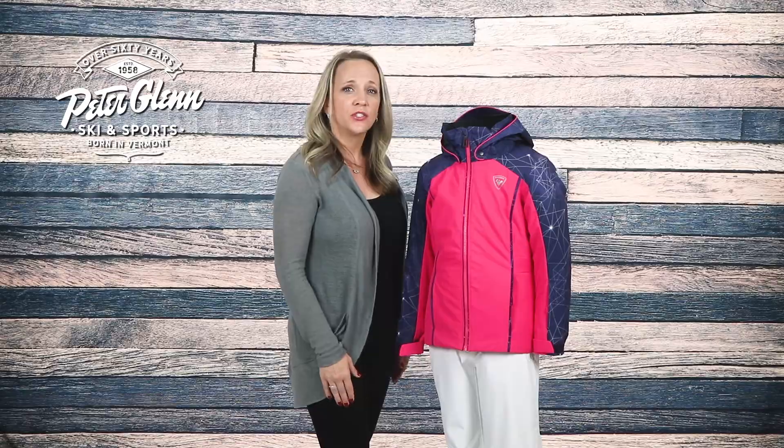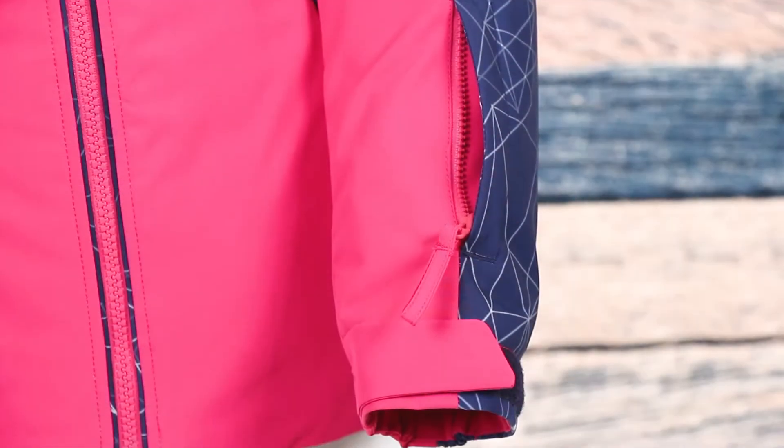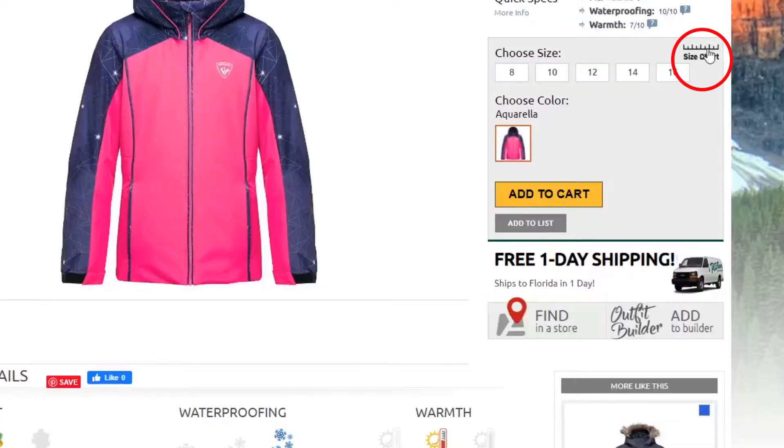To store her essentials, there are two waist pockets and a ski pass pocket on the sleeve. In terms of fit, this jacket has a relaxed cut. You should be good getting her normal size, but if you want to be sure you can always take a few simple measurements and compare them to the size chart found on our website.